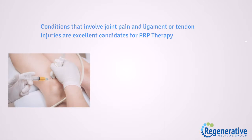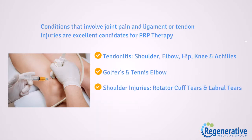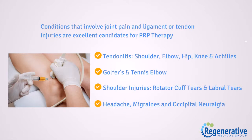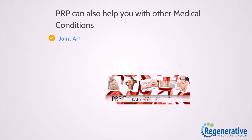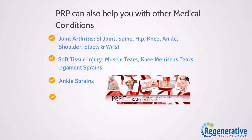Conditions that involve joint pain and ligament or tendon injuries are excellent candidates for PRP therapy: tendonitis of the shoulder, elbow, hip, knee, and Achilles; golfer's and tennis elbow; shoulder injuries including rotator cuff tears and labral tears; headaches, migraines, and occipital neuralgia. PRP can also help with joint arthritis, soft tissue injuries, muscle tears, knee meniscus tears, ligament sprains, ankle sprains, bursitis, plantar fasciitis, and hair loss.